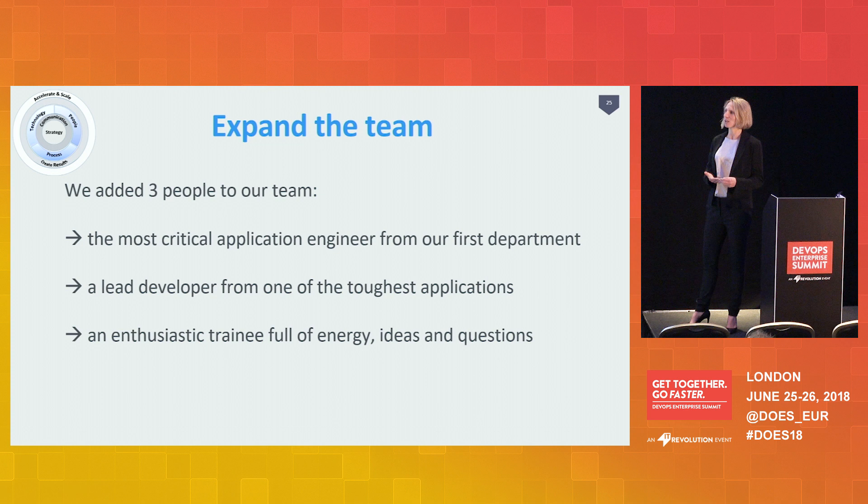The second is the lead developer from our toughest application. We started one application last year that unfortunately we could not onboard — it had many stability issues, technical issues, organizational issues, and very severe service level agreements. We're planning a second attempt. But this engineer, even though we worked on that application for several months and didn't succeed, has learned so much. He has really grown as a developer and is now helping other developers to onboard their applications.